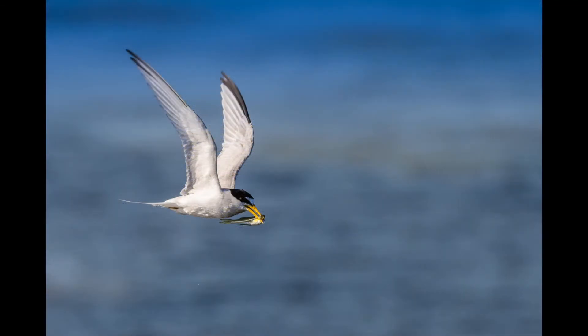We caught this least tern flying away with a fish. Very, very fast birds.